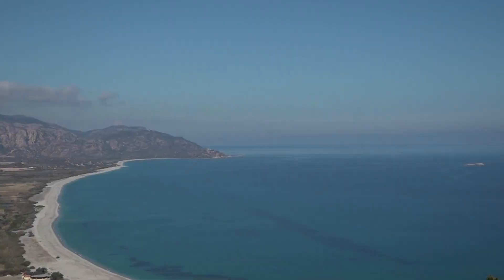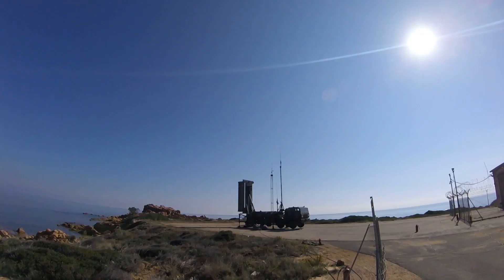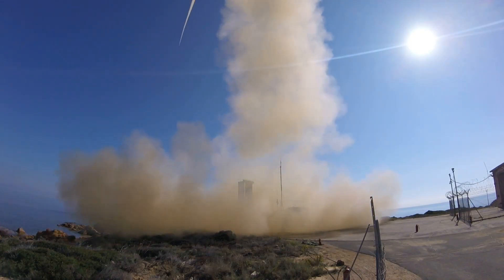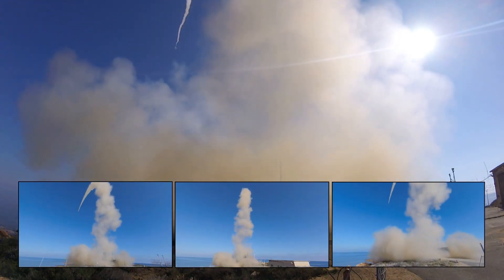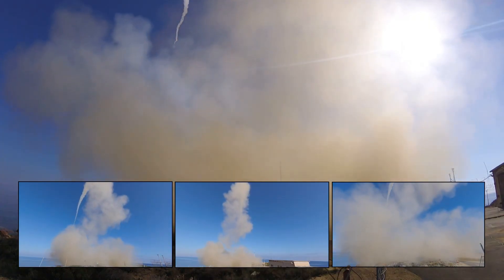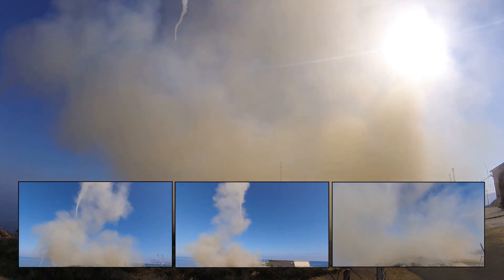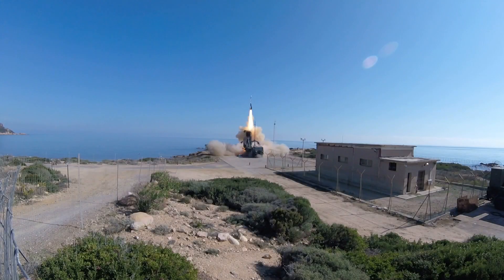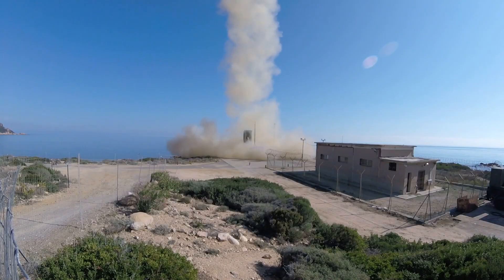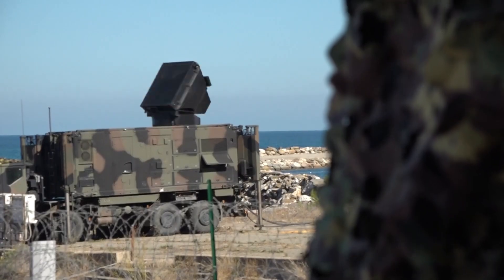The SAMP-TNG has the Aster-30 missile as its only interceptor. It is a missile guided by active radar with a maximum range of 150 kilometers and an altitude of over 20,000 meters in its most modern version. The Aster-30 can intercept both traditional targets such as manned aircraft and ballistic missiles, but its specific range against ballistic missiles is not reported. Each SAMP-TNG battery can be made up of up to 6 launchers, and each launcher can carry up to 8 missiles, totaling a maximum of 48 missiles ready for use.